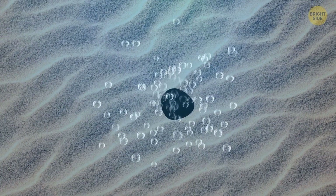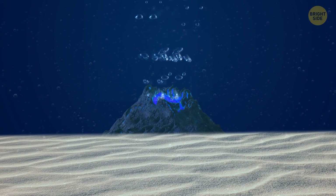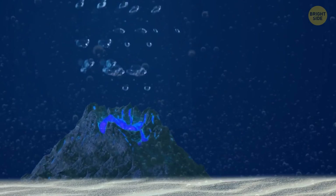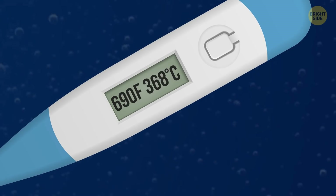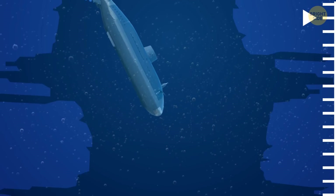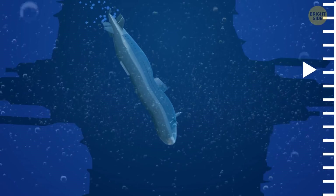There are hydrothermal vents in the seafloor — hot springs located at the edges of tectonic plates. The water they release can reach temperatures of up to 750 degrees Fahrenheit. The pressure at such depths is very intense — so intense no human being can handle it. Still, it's the pressure that keeps the water from boiling.